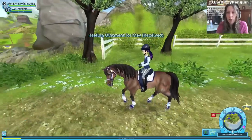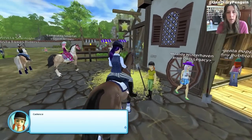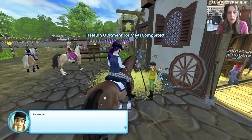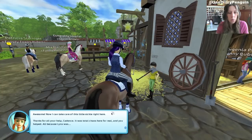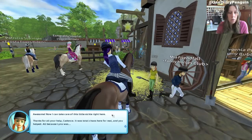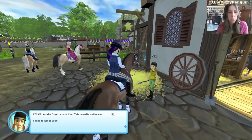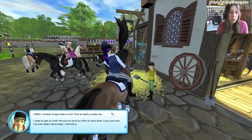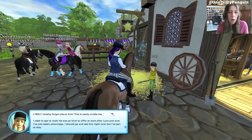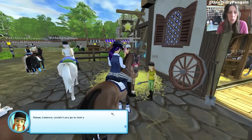Oh gosh, her red boots are fabulous. Here's your ointment, May. Thanks for all your help. It was total chaos here for real, and you helped — all because Lynx was here. Lynx! I totally forgot about him! This is really unlike me. I need to get to Josh. He was so kind to offer to look after Lynx, and now I've just taken advantage. I should go see him right now, but I've got to stay here and take care of this poor fellow with his poorly hoof.